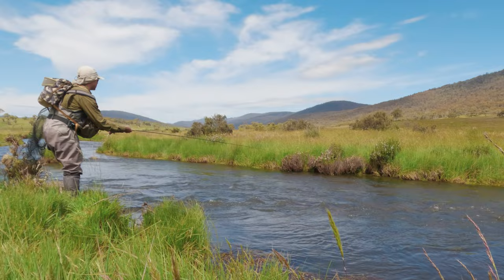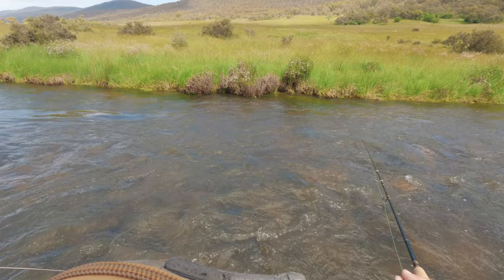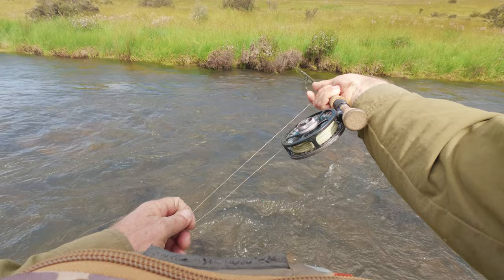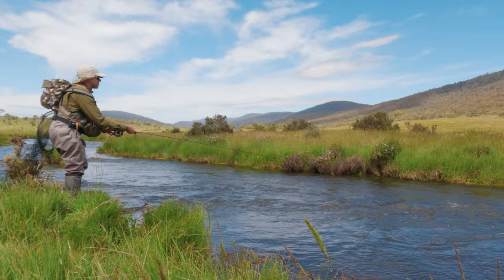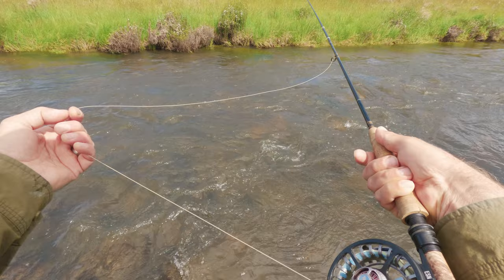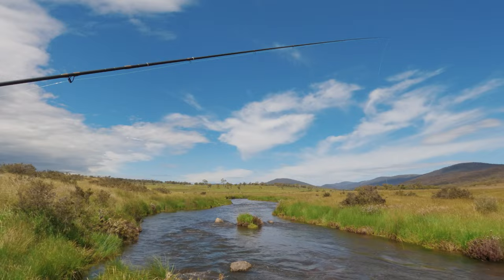Got an upstream wind now — it's playing havoc a bit with my drift. I'm just trying to get across into that far side bank. Looks like there's a little bit of an undercut over there under that tuft. I just jiggled that out of the bush just then — sure beats re-rigging. Looks like there's another little slot up here I'm going to try and hit.